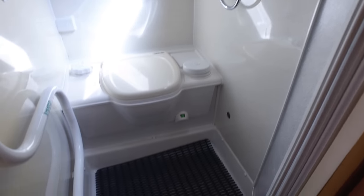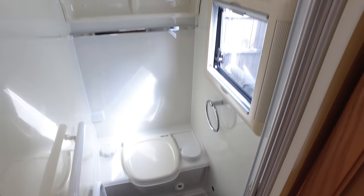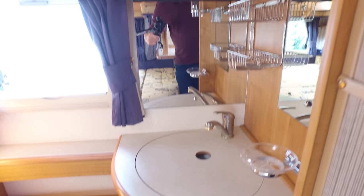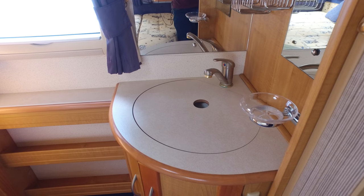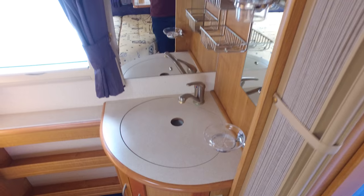And then your bathroom to the side here. You can have a shower in there, electric flush, Thetford toilet, little vanity unit. You might be asking where's the sink — well the sink is here, integrated into the bedroom but with a little cover on it so it doesn't look as though you've got a sink in the bedroom. There's one way of looking at it.